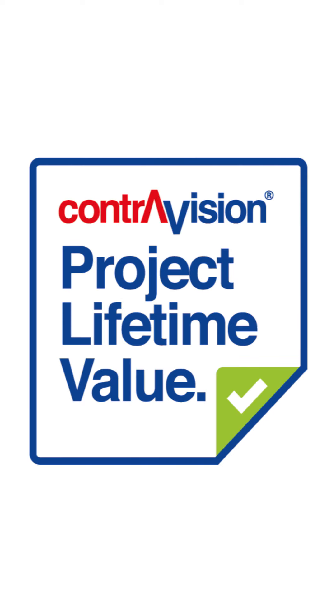Hi there, I'm Adam, I'm the Head of Sales for UK, Ireland and the Middle East for ContraVision. So today we're going to talk about Project Lifetime Value.